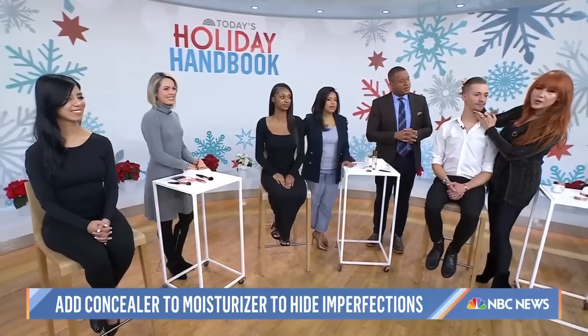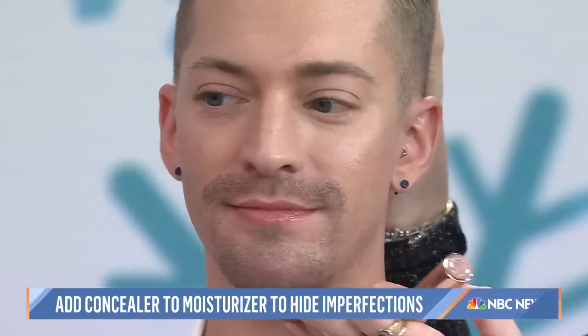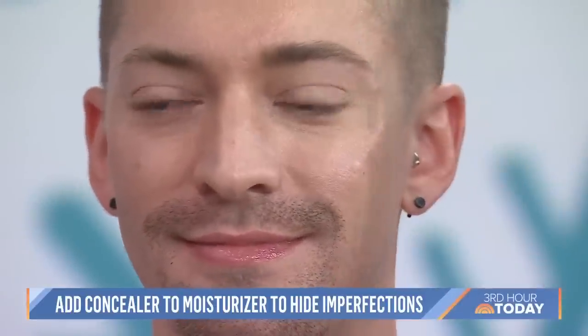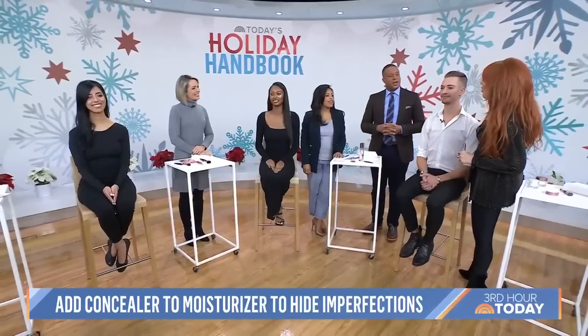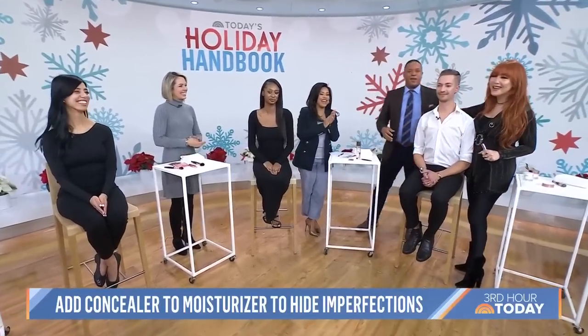Charlotte, thank you. Thanks to all of our models as well. Thank you so much for having me — we love America. We love you.